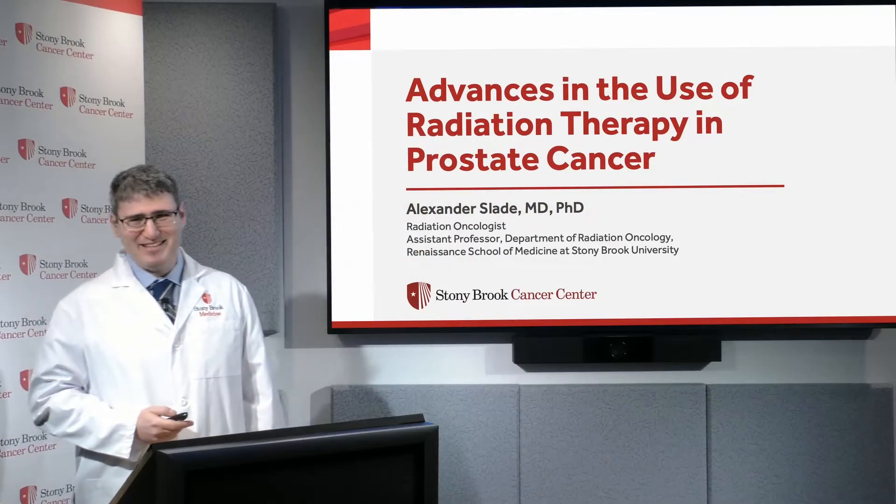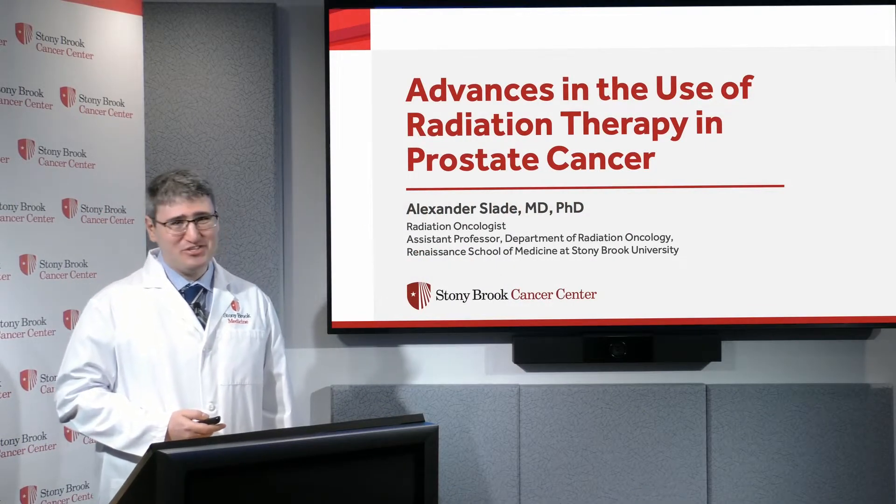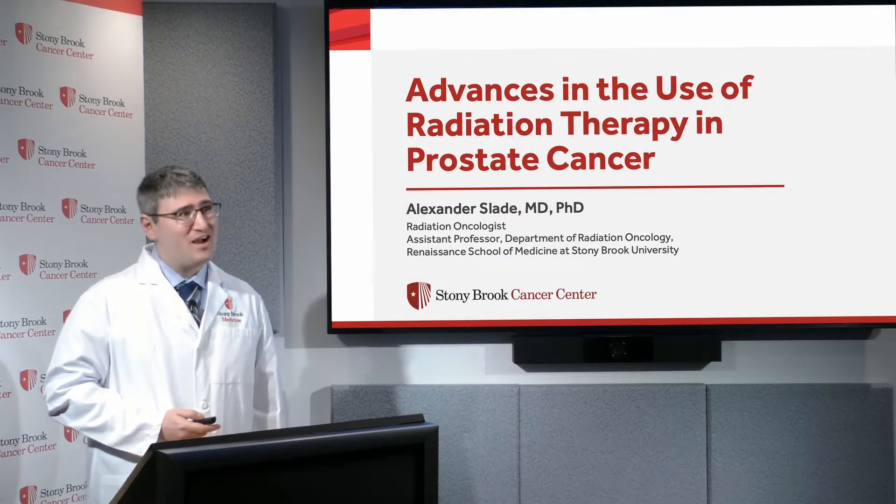Hello, my name is Alex Slade. I'm one of the radiation oncologists at Stony Brook Cancer Center. I primarily specialize in prostate and other genitourinary cancers, and it's my pleasure to be with you here today.